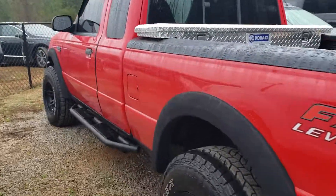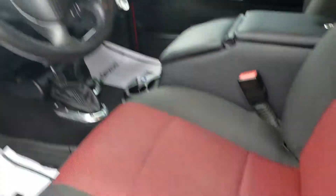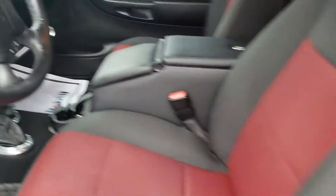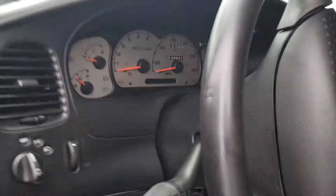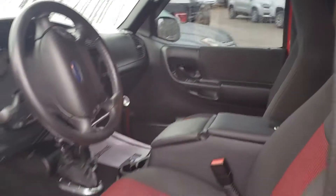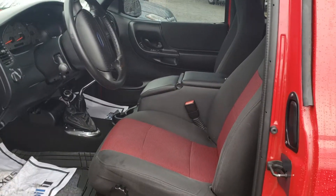It's the extended cab, got the manual transmission. Look at the seats — see how clean they are. 104,987 miles on the truck. Come on out and check it out, 706-453-2500 to schedule your time to come on out. Have a great day!